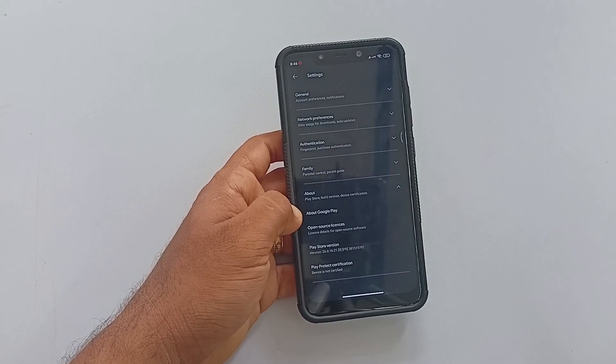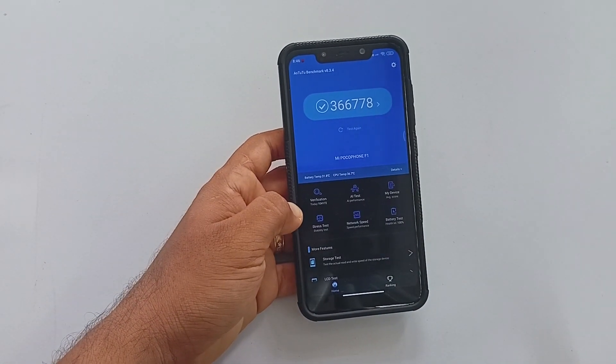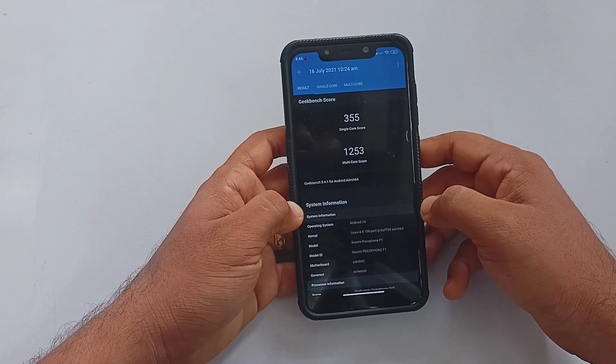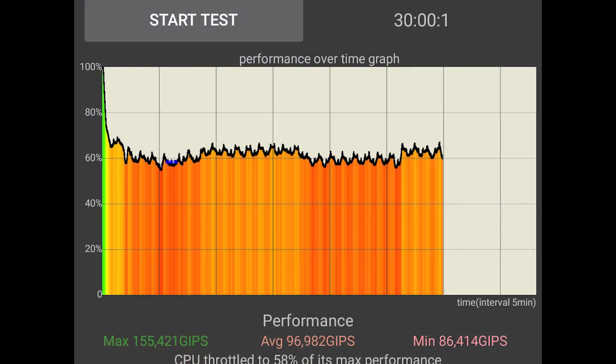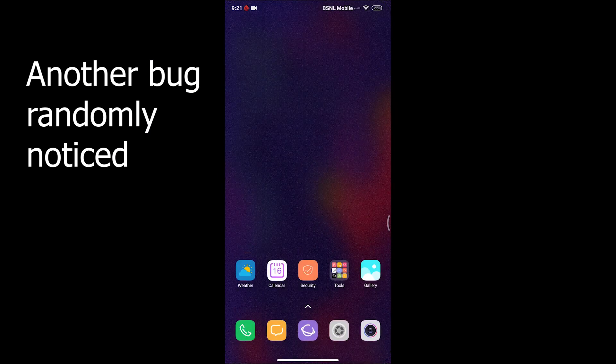Now let's talk about benchmarks. With the stock kernel, AnTuTu was scoring 3,66,000+, and Geekbench was scoring 355 for single core and 1,253 for multi-core, which are pretty lame scores for the POCO F1. I'll add some footage of the CPU throttling test so you can understand how this ROM down-clocks your POCO. The average CPU values and graph performance ended up with tragedy for sure, and I was getting multiple UI lags, which made me change the kernel.